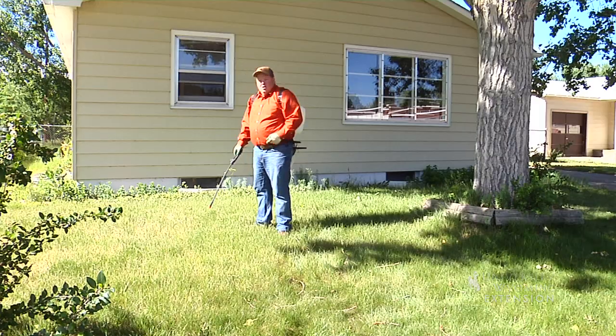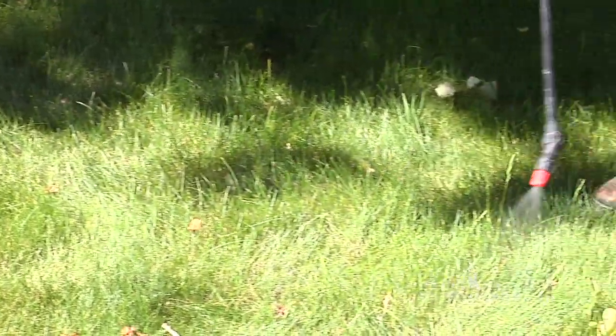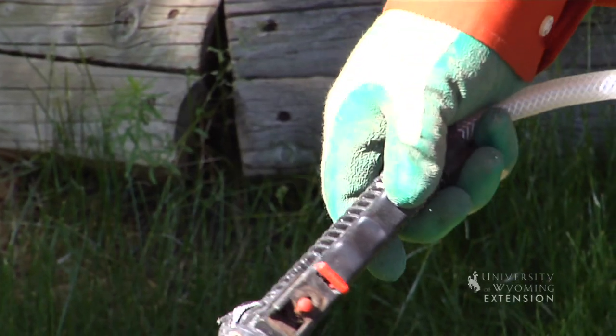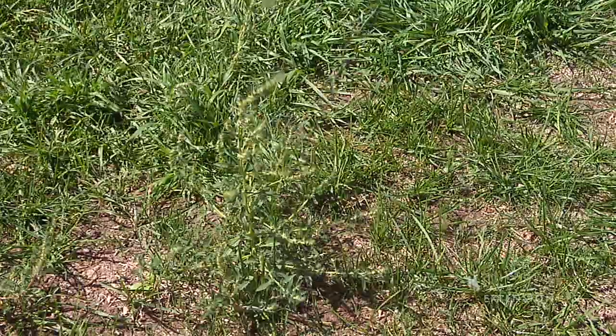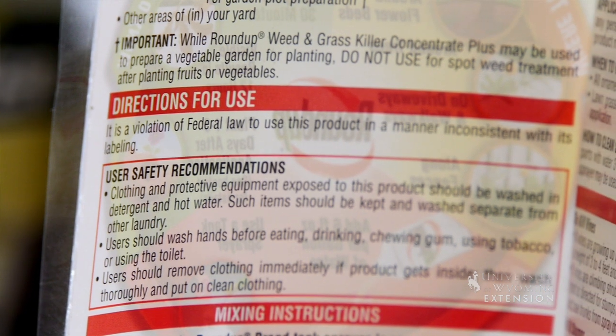One of the important things when choosing when to spray is picking the right day. We want to make sure there's not too much wind, that we don't have threat of moisture, and that the temperature is appropriate for the given chemical that we're spraying. We also want to make sure that the plant is in the right stage of development. All that information can be found on the label, so it's important to read the label and understand what you're using.